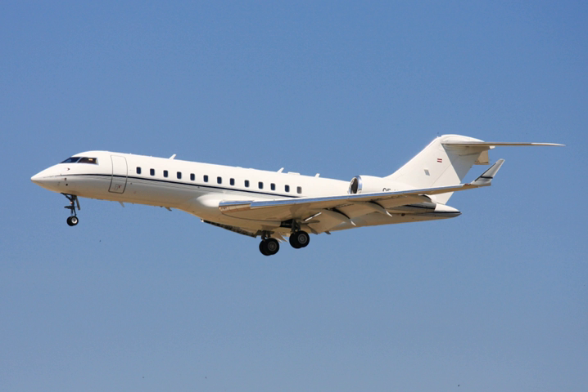The shorter range Global 5000 is slightly smaller and the Global 6000 has been modified for military missions. The Global 5500 and 6500, with new Rolls-Royce Pearl engines offering lower fuel burn and more range, were unveiled in May 2018. The larger and stretched Global 7500 and 8000 have longer ranges.